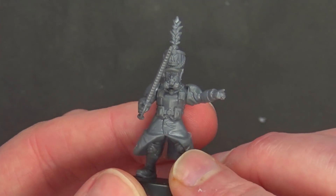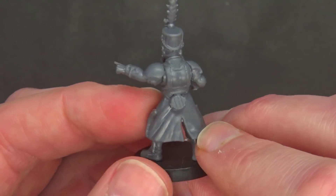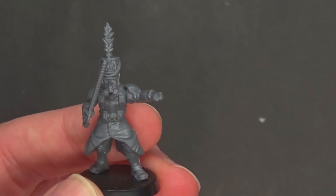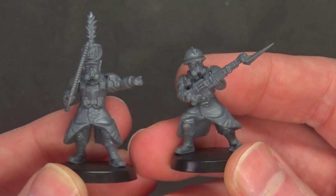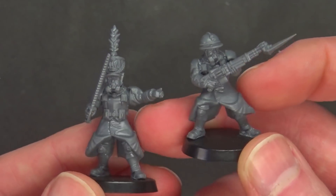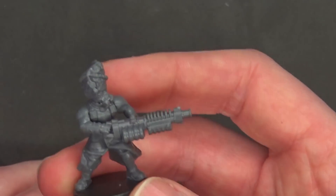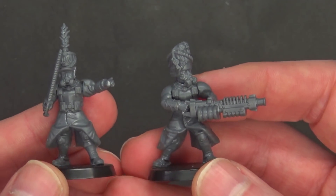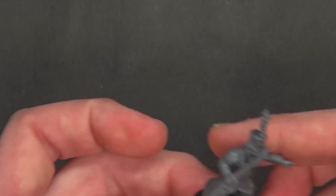Here's the sergeant with the feathered cap and the chains, the chainsaber, and a pointy finger. You can also have some gear around the base. That gives you an idea of the different styles you can build. With 192 heads and a bunch of different weapon options and squad upgrades — and you get eight of these sprues — you could theoretically make eight plasma guys or eight flamer guys and completely dedicate a box to just the different squad weapons. The sky's really the limit here.